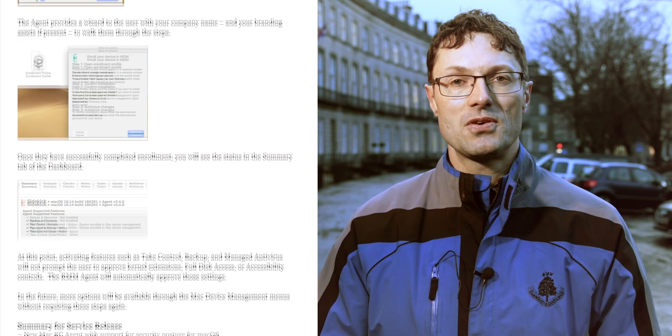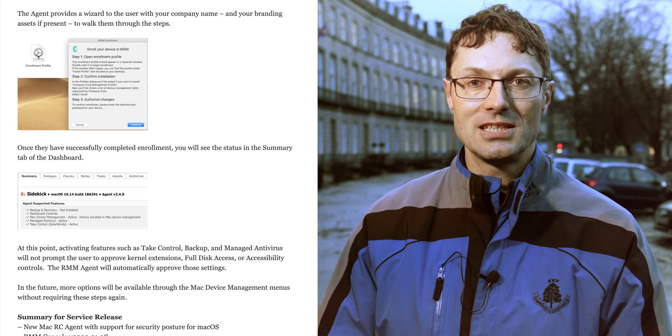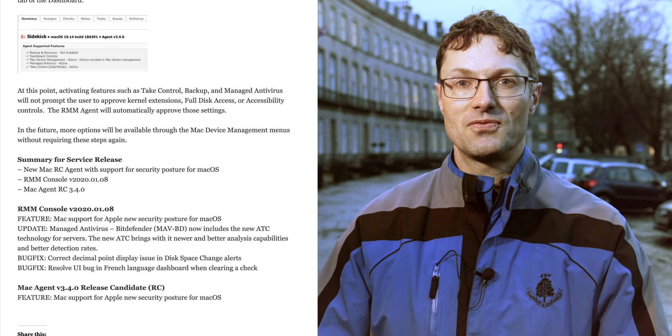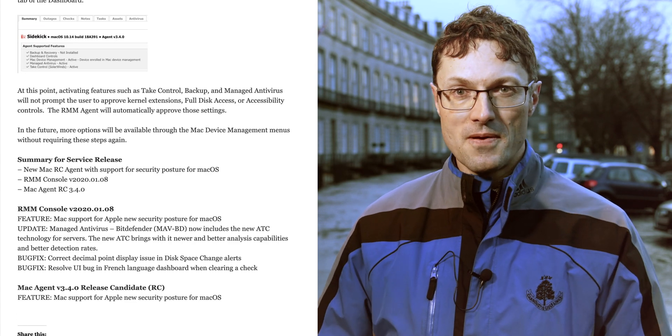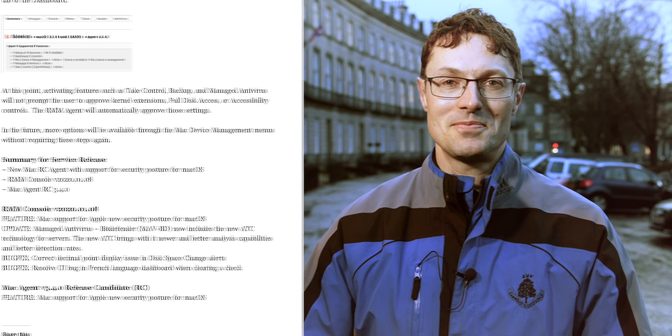Please test the new 3.4.0 RC agents on your test machines and give us any feedback. We're very excited about this update. It's a major upgrade for us and we really think that you will have a lot of benefit in terms of the service you offer to your customers.